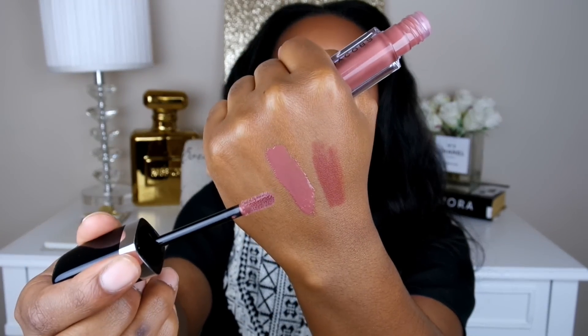Then the next thing I have is my Marc Jacobs lip gloss. I love this lip gloss — this is my everyday, all-the-time, holy grail lip gloss that I always reach for. It's in the color 'Love Drunk.' I rave about this all the time, but if this is your first time watching, I'll go ahead and swatch it. So there is the gloss right there — just that perfect shade that I can never get tired of.